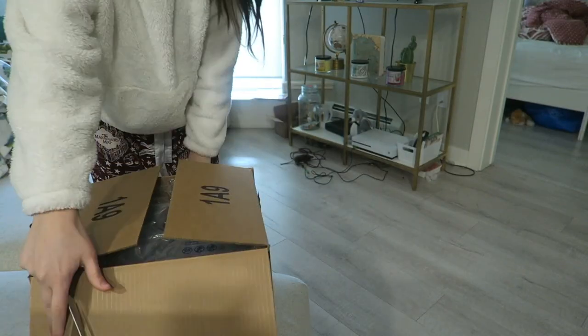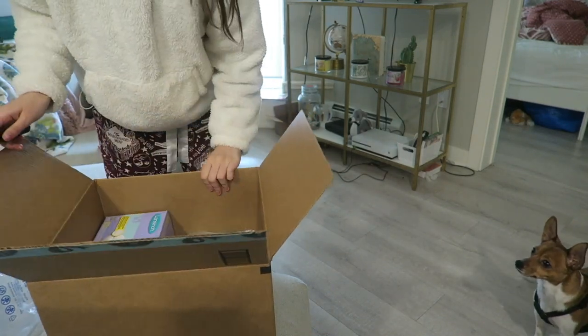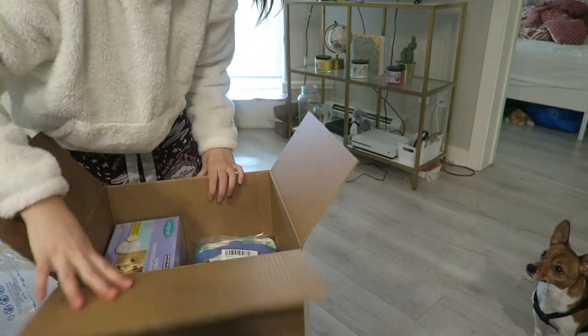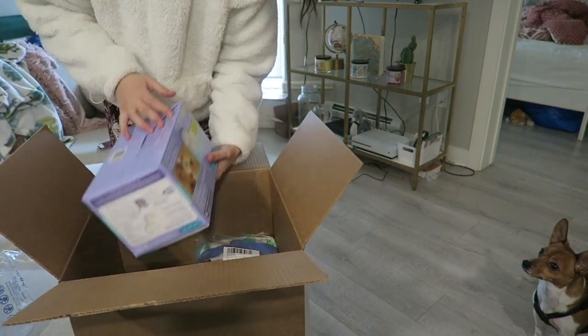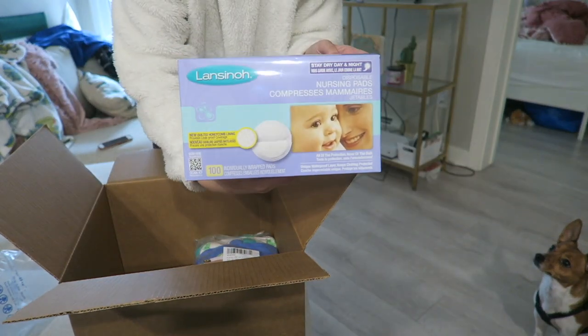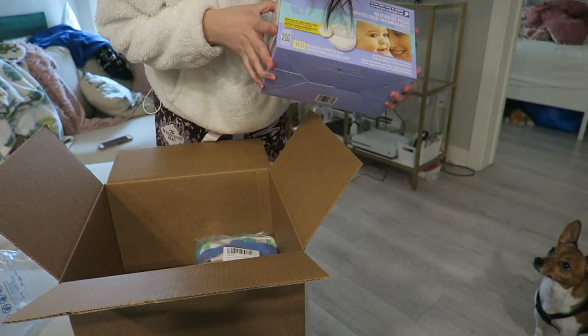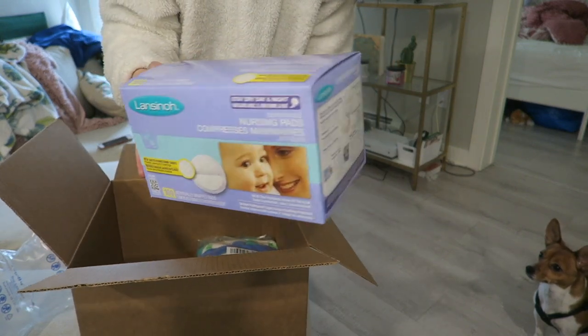So we have three things in the box. First, we got these disposable nursing pads — obviously I'm going to need them. It's a 100-pack and I'm pretty sure they were about thirteen dollars.